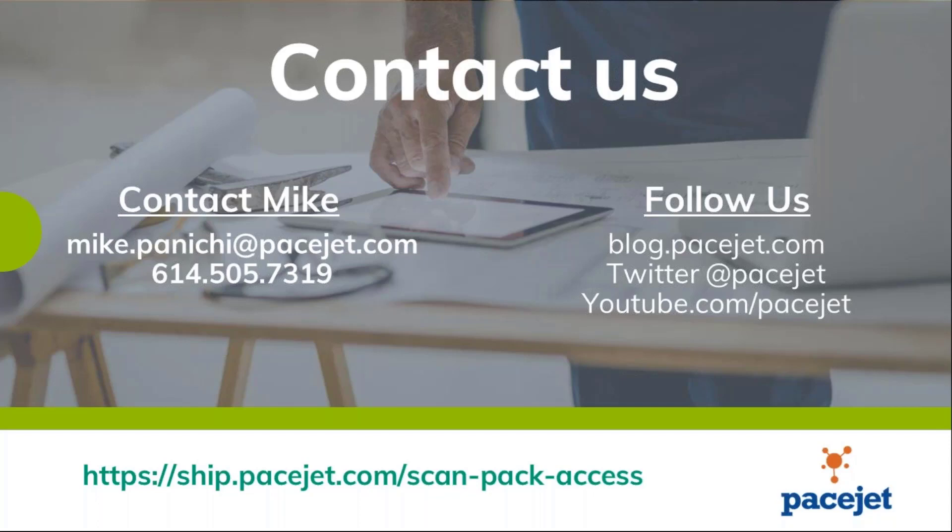It looks like we've got a couple of questions that are a little more specific to maybe an ERP. What we're going to do with those is have Mike reach out directly and go over some of those more specific ERP questions and how it looks in that interface. Stay tuned for either an email or a phone call from Mike following this to answer those more ERP-specific questions.